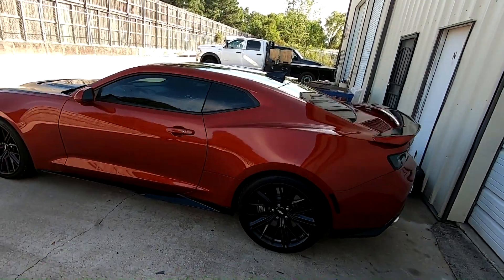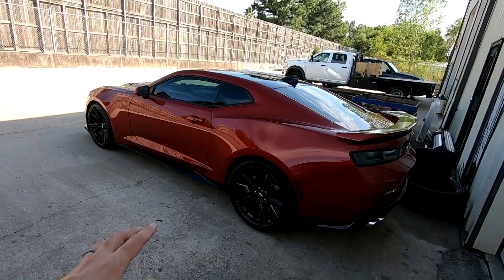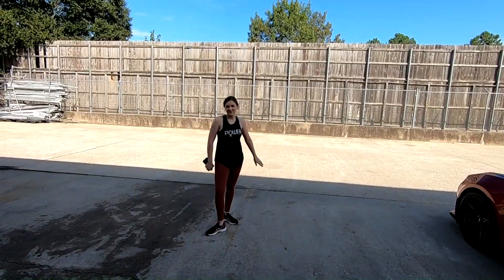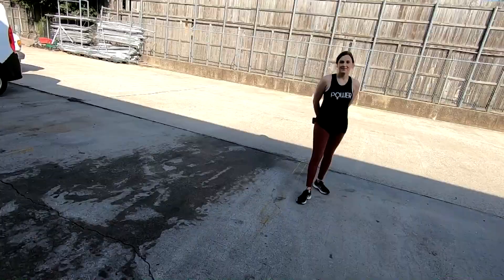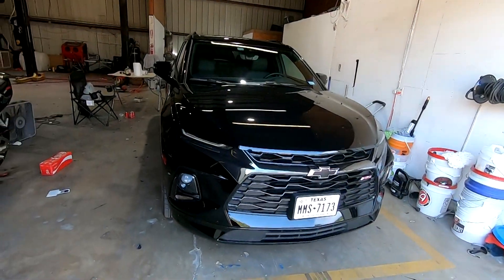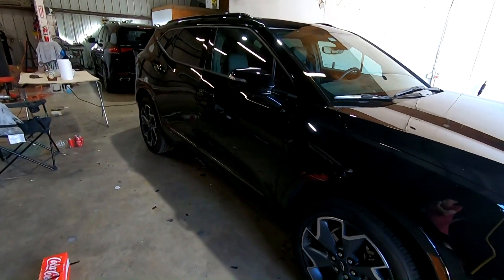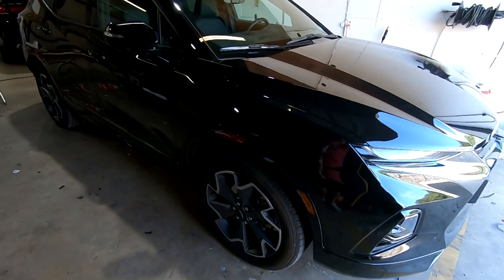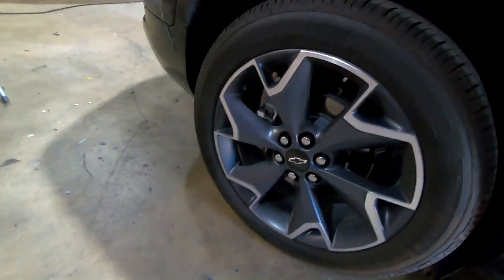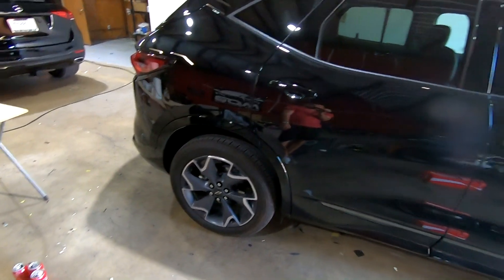So here we are today, a few weeks after my previous video, and I wanted to dive in and talk about some fun stuff with the ZL1. But before we do that, Mrs. RP treated herself to a 2019 Blazer RS not too long ago and I haven't shown it off on the channel yet. It has been on Instagram a couple times, but yeah, so this is a Blazer RS.